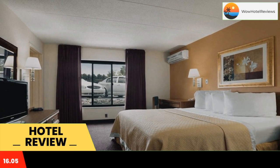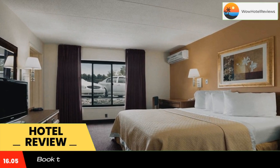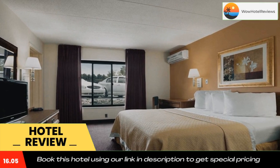A 24-hour front desk is provided for added convenience. Faxing and photocopies are available at the front desk for guests. The hotel is within one mile of a variety of dining options. Willowbrook Golf Course is 10 miles away and Westmoreland Community College is a 25-minute drive away.